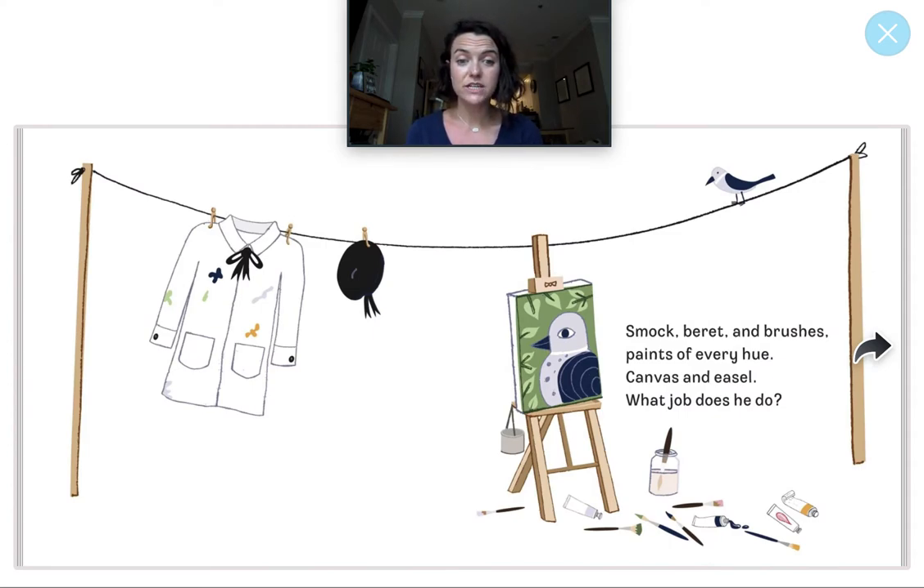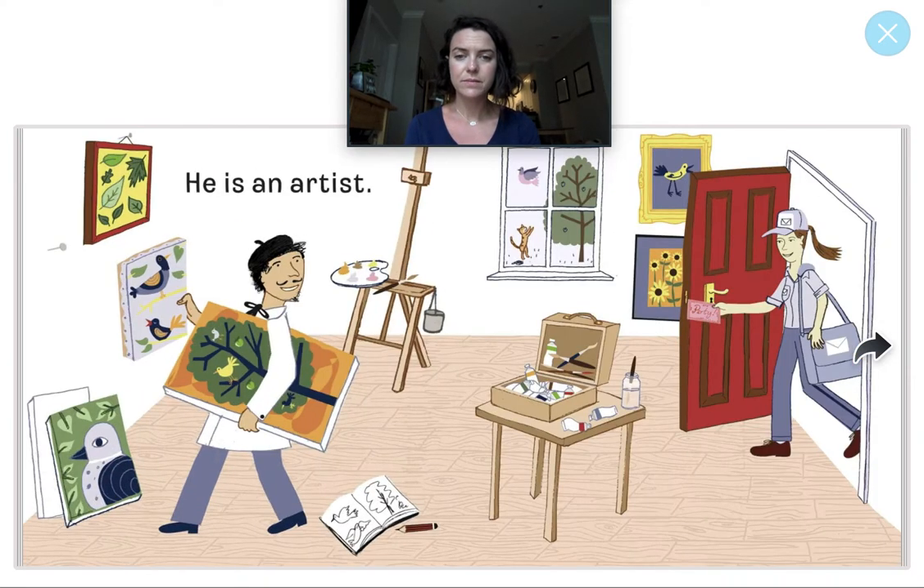Smock, beret, and brushes. Paints of every hue. Canvas and easel. What job does he do? Who is a person that uses a paintbrush and paint? He is an artist. Nice work! This artist uses paintbrushes and paint to paint different pictures.